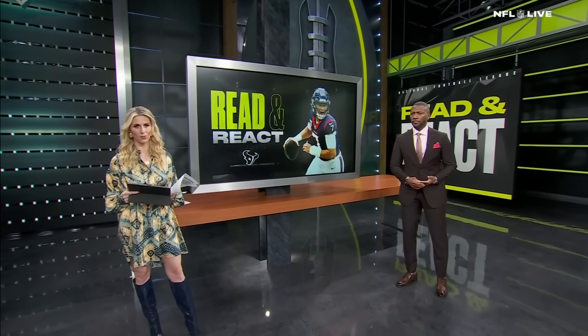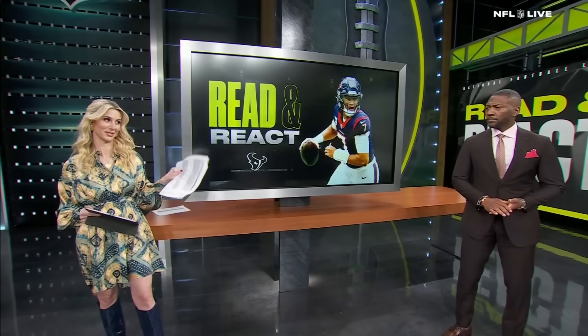Let's read and react to some of the top performances from Sunday. We're going to start with what CJ Stroud did, RC, late in the Texans' win over the Buccaneers. Let's go to the tape right here.